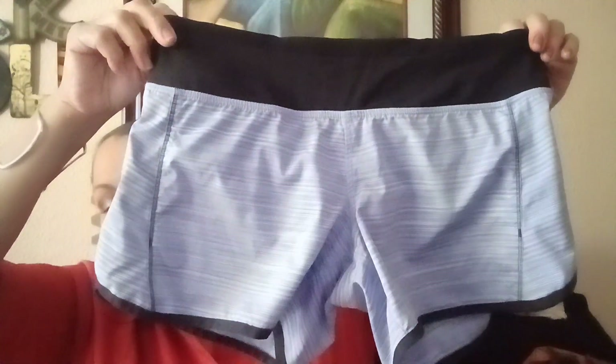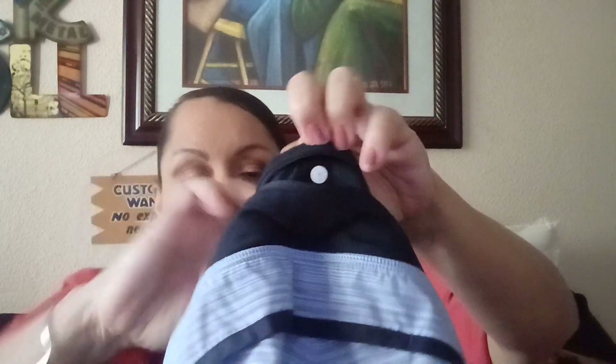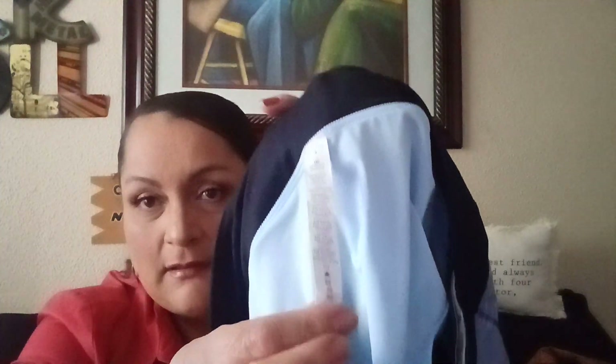It's sitting on some Lululemon shorts — these are the run shorts. There's the logo, can you see that? Here's the zipper in the back with the dots. I like finding Lululemon with the tags still on — size four.